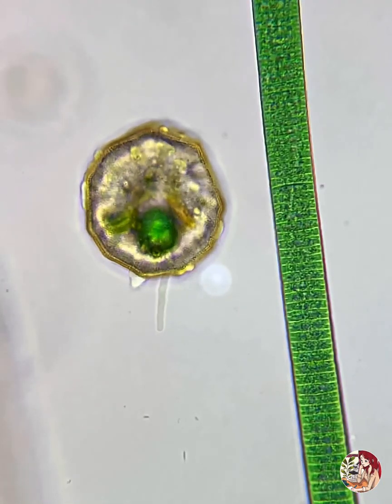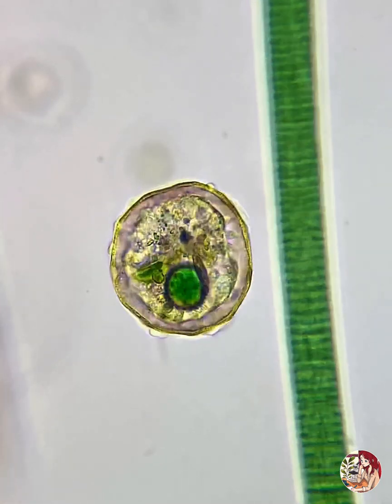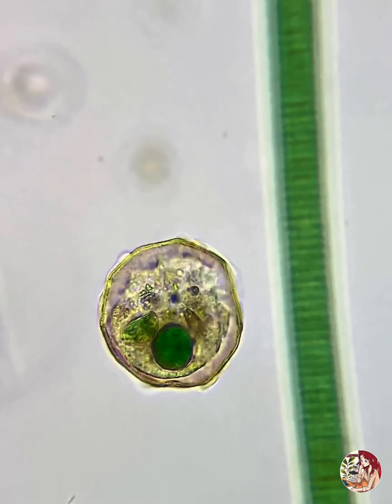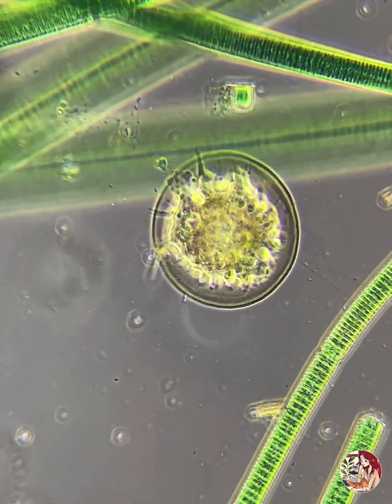Ranging from just a few micrometers up to a few millimeters, some species even possess their own protective shells. Typically, these shells have a small aperture to allow the pseudopod out.